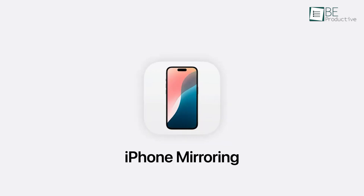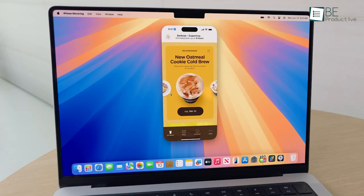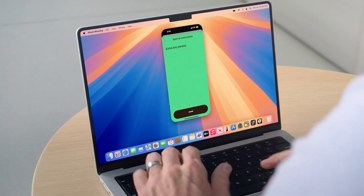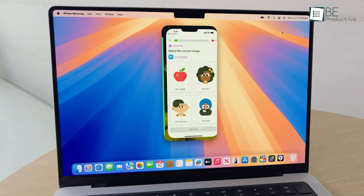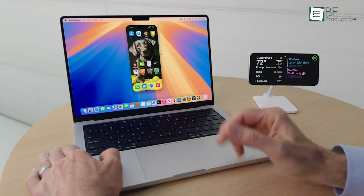iPhone mirroring. One of the standout features of macOS Sequoia is iPhone mirroring, which allows you to access and control your iPhone directly from your Mac. This feature is useful for those who frequently switch between their Mac and iPhone throughout the day. Whether you need to respond to messages, manage notifications, or use iPhone-specific apps, iPhone mirroring ensures a hassle-free experience without needing to pick up your phone.